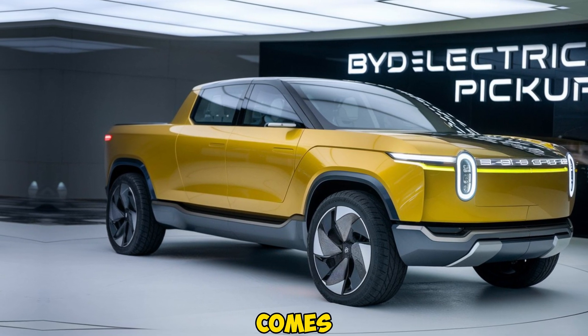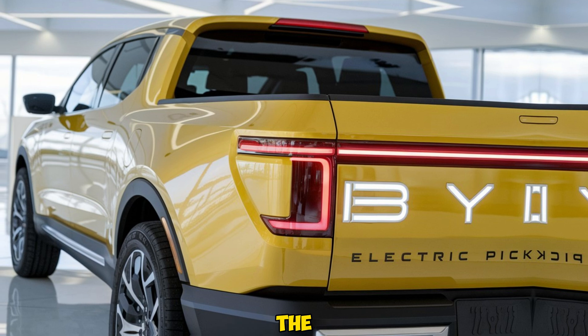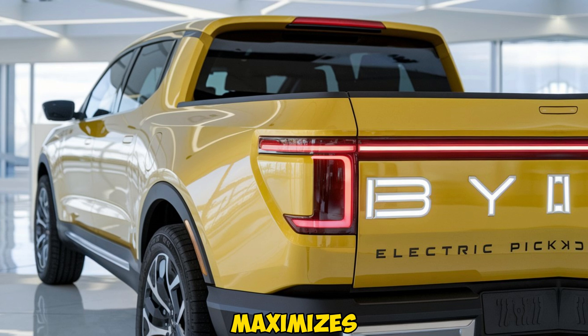When it comes to design, the 2025 Byte Electric Pickup strikes a balance between modern aesthetics and functionality. The exterior is bold, with clean lines and an aerodynamic shape that reduces drag and maximizes efficiency.